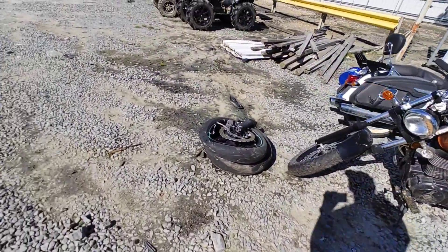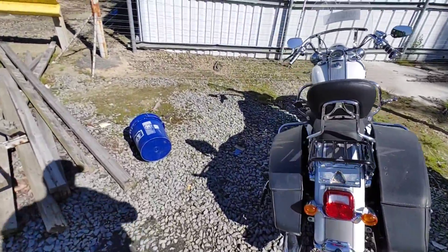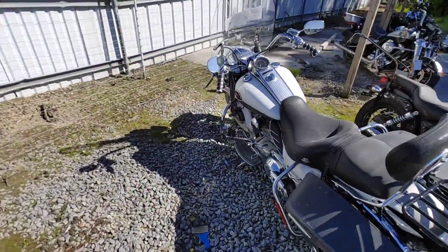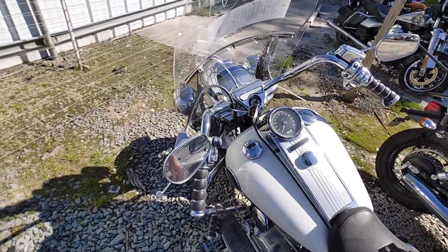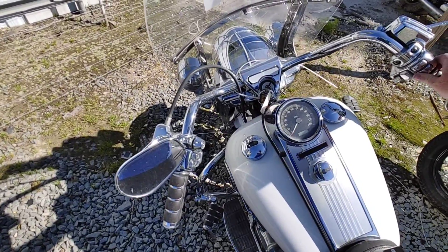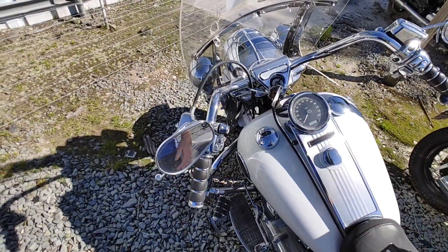And it looks like to wrap up our two-wheel bikes, we have a Harley Davidson Road King over here. Now I believe I've seen this bike before. This one is off - do they have it charged? Nope, no power. Oh well.